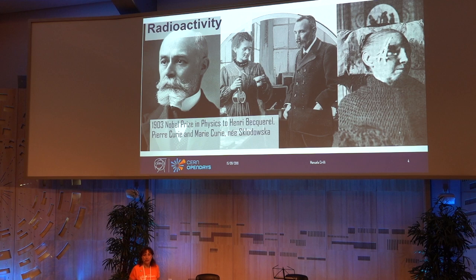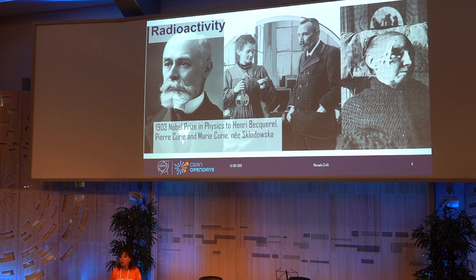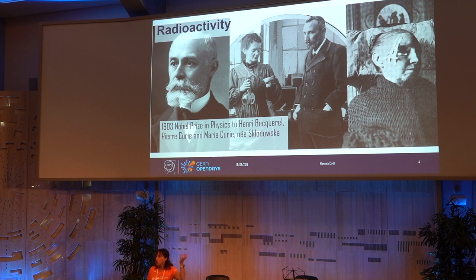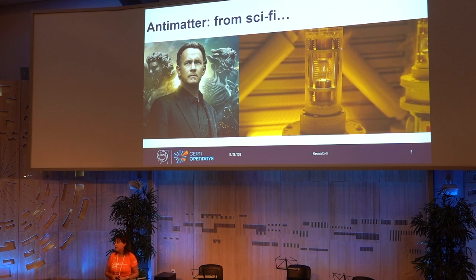The discovery, the pioneering work on radioactivity by Becquerel and Pierre Curie and Marie Skłodowska Curie, has also been another pillar of medicine that we know today. What you see on the extreme right is an example of how radioactivity was already applied at the beginning of the 20th century to topically try and cure diseases. People knew about cancer but they didn't know exactly what it was or how to treat it.